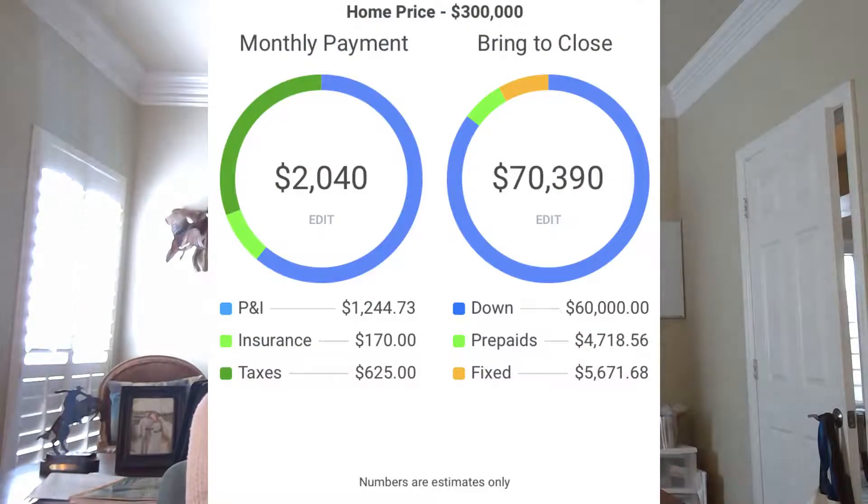Now let's look at putting 20% down on a three hundred thousand dollar house, also assuming an interest rate of 4.7%. Your monthly mortgage payment would be $1,244, there's no PMI, and your total monthly payment including property taxes and insurance would be around $2,040 per month. That's a difference of around $450 per month, which comes out to roughly $5,400 for the year.